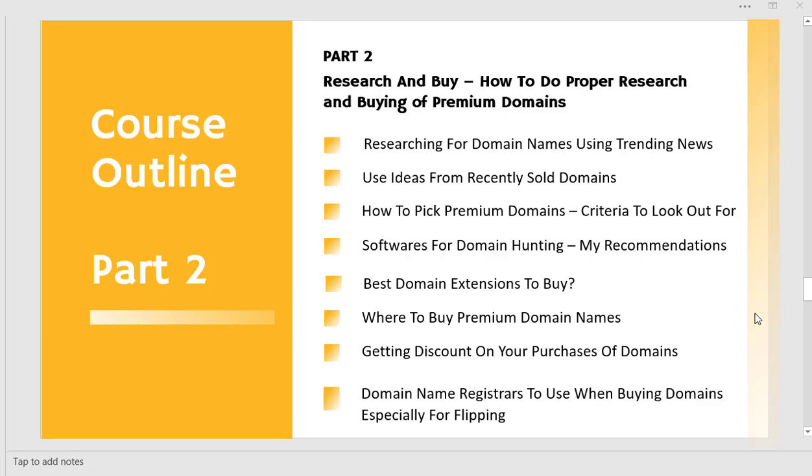We are going to be researching for domain names using two means: using trending news as well as using ideas from recently sold domains. When we are done with that, we are going to be looking at the criteria you should look out for to pick these premium domain names.